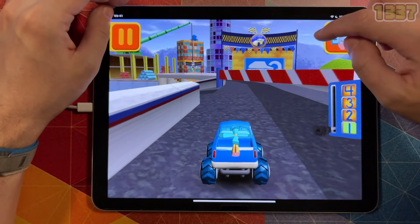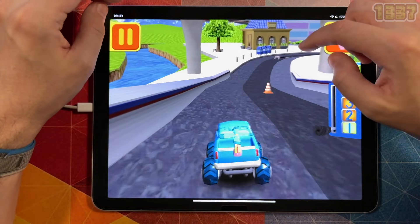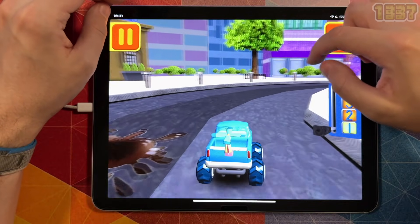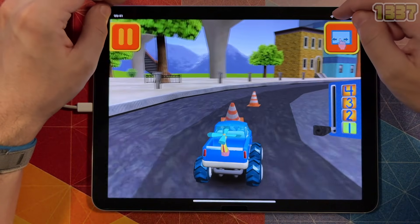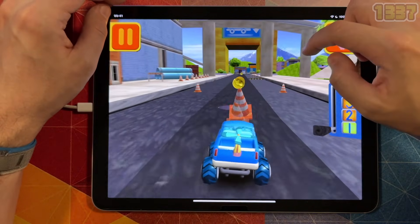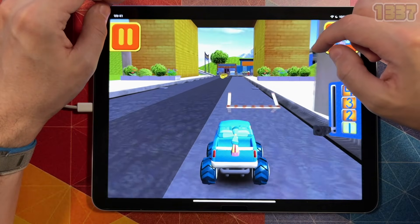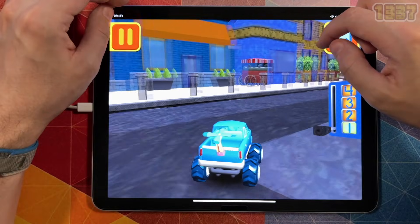Great coin collecting, Umi Friend. Oops, better steer around those — they can really slow you down. Those coins are really going to add up.